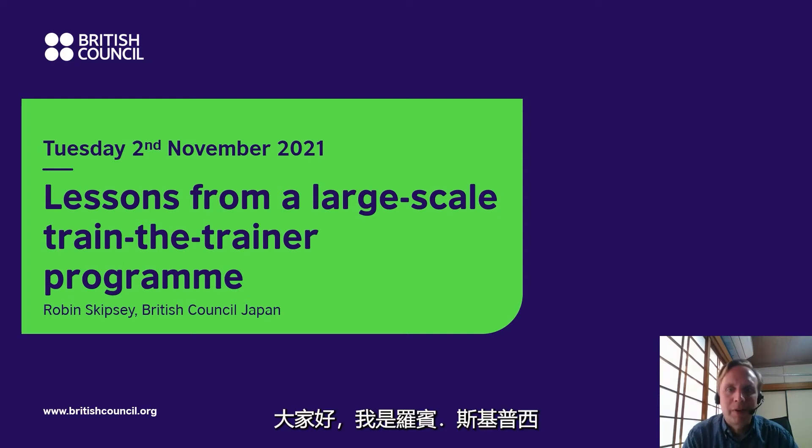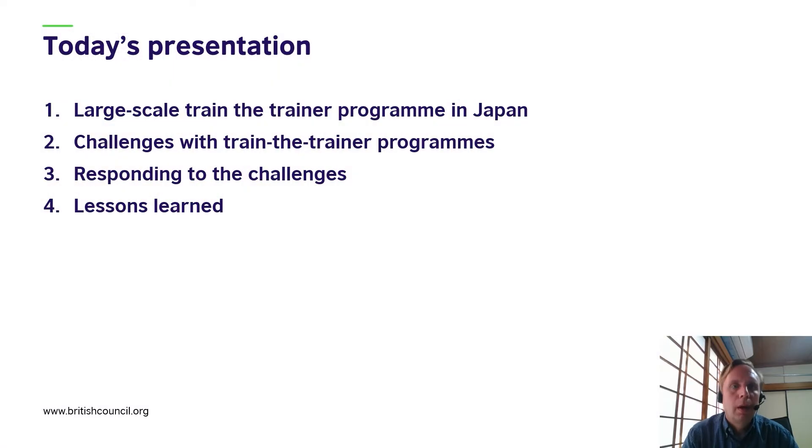Hello, my name is Robin Skipsy and today I'm presenting lessons from a large-scale Train the Trainer program. In today's presentation we'll look at the large-scale Train the Trainer program in Japan, look at some challenges with Train the Trainer programs generally, how to respond to the challenges, and some lessons learned.